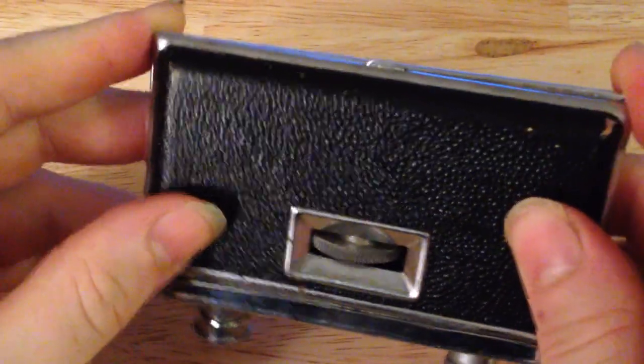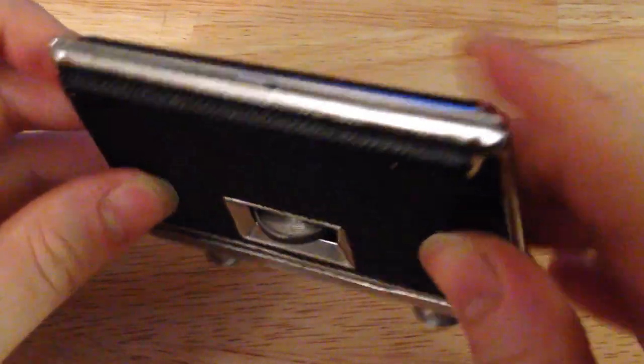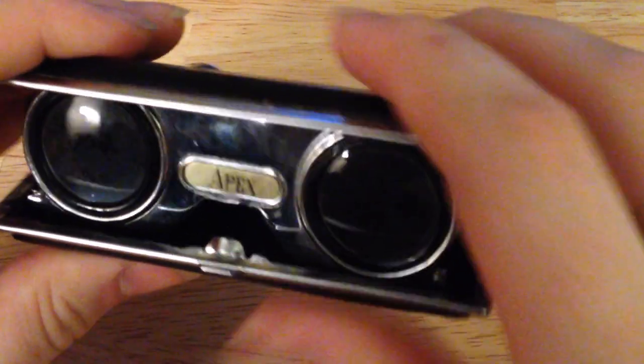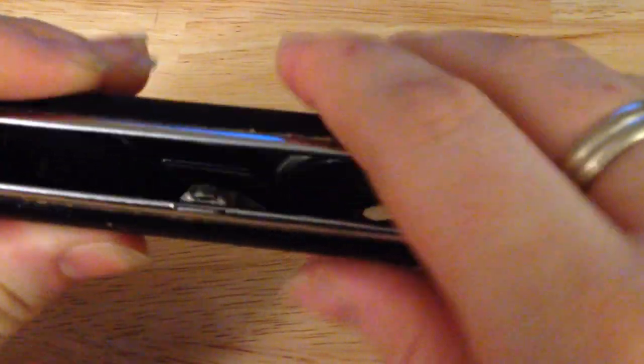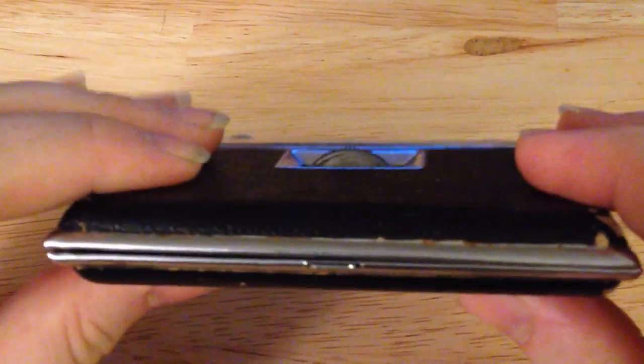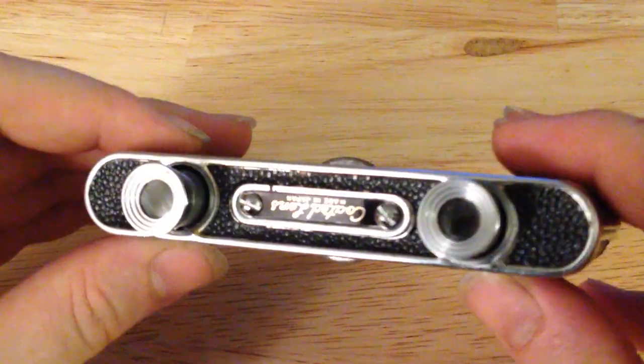They snap back shut. I have to make sure they snap shut the right way and that the two sides of the clamshell close together properly and aren't straddled. Pretty cool thing — not really a practical thing to use, but just a cool thing to show people.